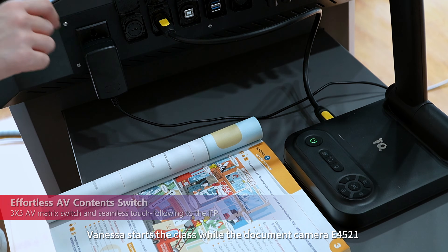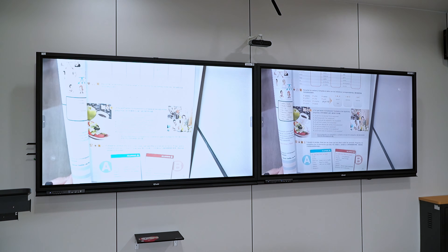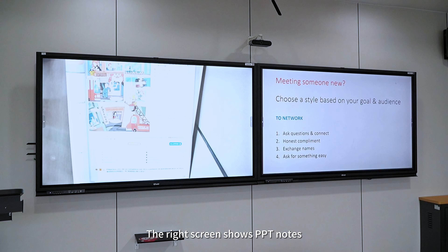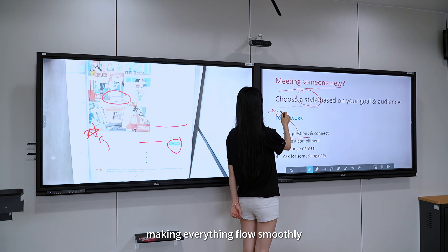Vanessa starts the class while the E4521 shows the content, and the right screen shows PPT notes. The left screen displays from the document camera, making everything flow smoothly.